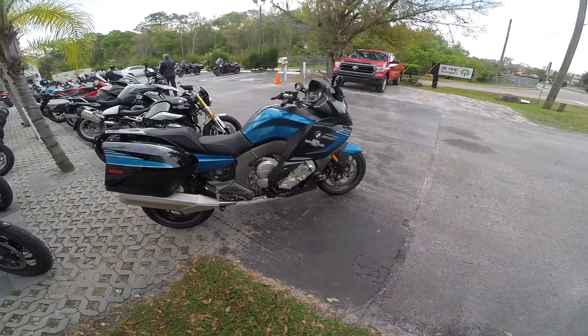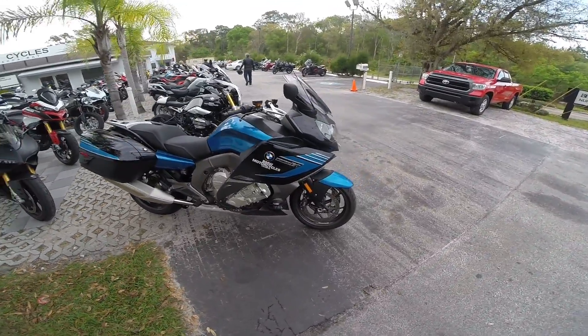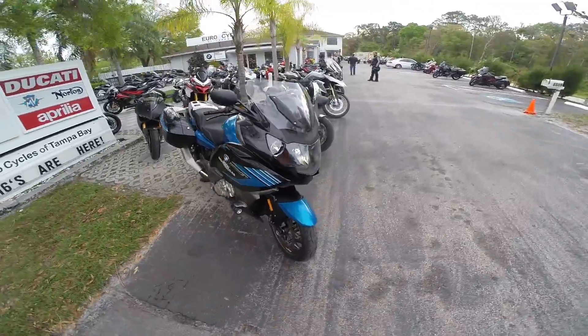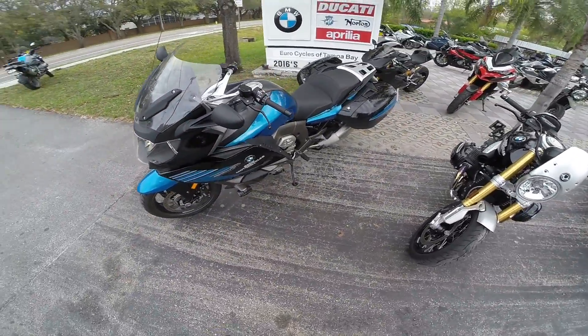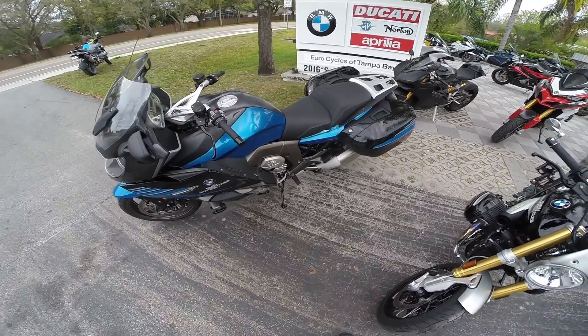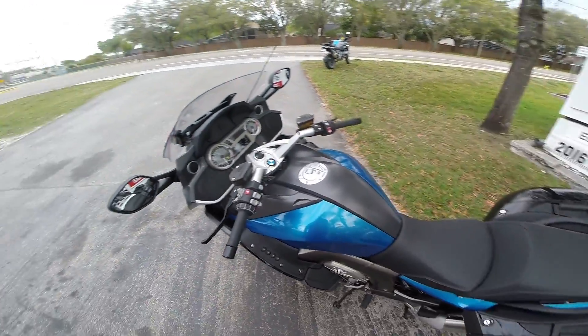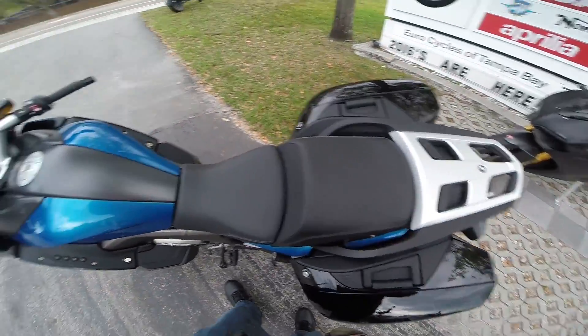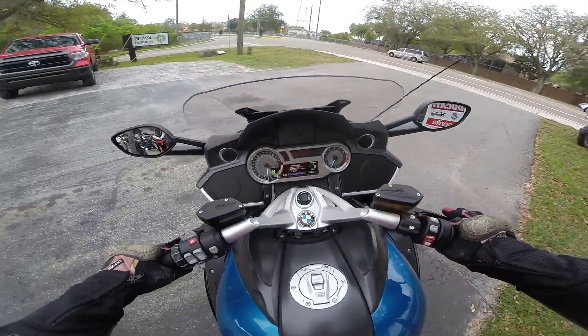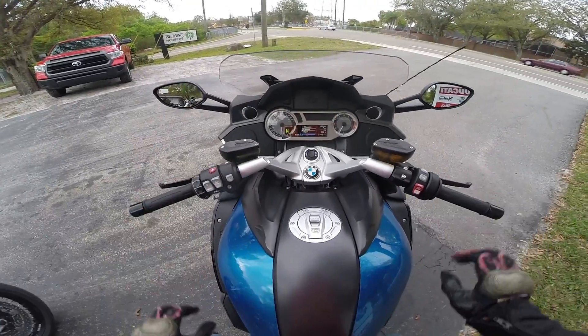Hey guys, welcome back from Tampa Bay. Today I've got a review of the 2016 BMW K1600 GT Sport. There are two versions of this: the Sport and the regular. The primary difference between the two seems to be the windscreen — the Sport has this little short cutoff windscreen and the regular is more of a taller design.